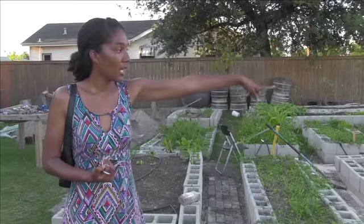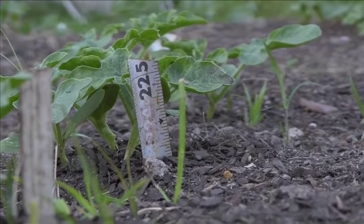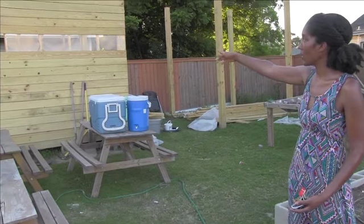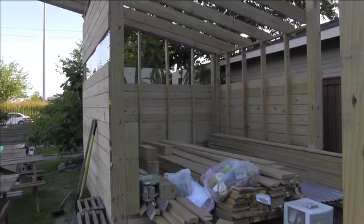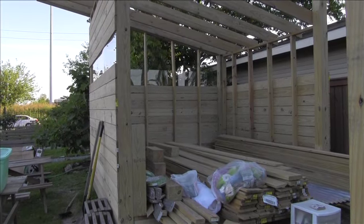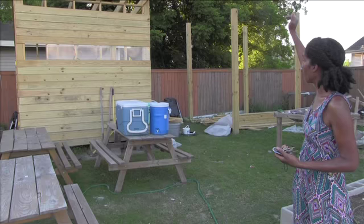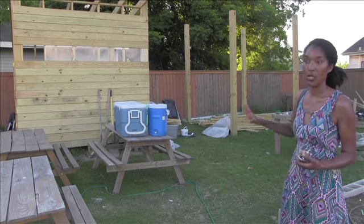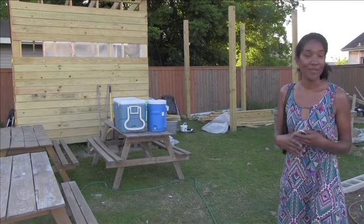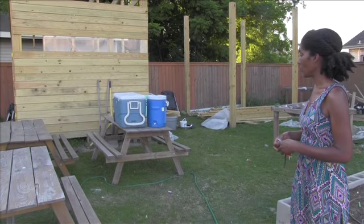We have one communal plot over there. Every year we usually do a watermelon patch and the kids really like that, so we're going to be growing watermelons again this year. About a third of this space is going to be dedicated to storage so we can lock up tools and different things. The other two thirds will just be a covered open area where you can get out of the sun when you're working at the garden — there really aren't very many places to get shade, so that's really important.